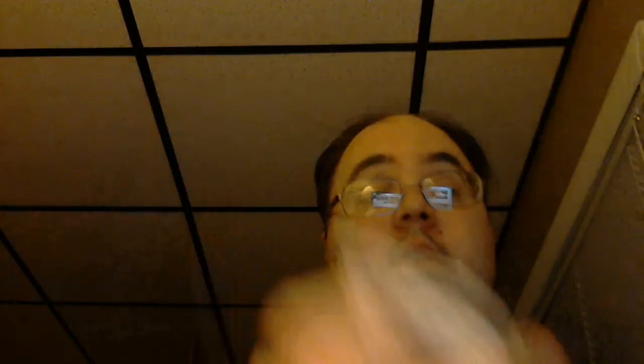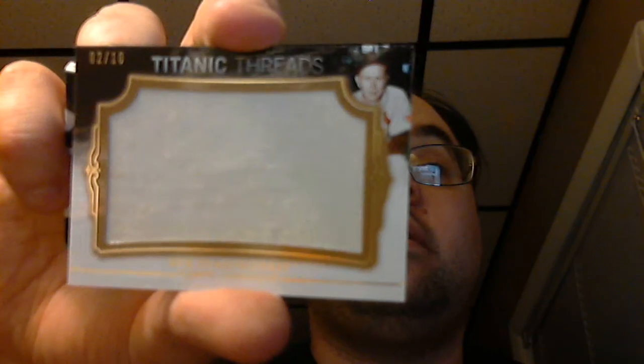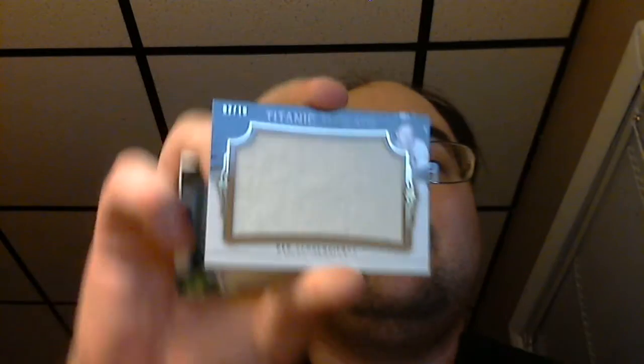Going to my Titanic Threads pack next — kind of a cool one. Got base cards for Ryan Howard, Jose Reyes, and Cole Hamels. The numbered card to 299 was Jackie Robinson. And then I got a Titanic Threads numbered 2 out of 10 only — it's an old-school player, Red Schoendienst. Played for the Cardinals. It's an old-school jersey, you can feel how old it is, and it's only numbered to 10, so that's really cool. I asked my card shop owner about him — apparently he was a pretty good player back in the day when the Cardinals were winning a championship with him.